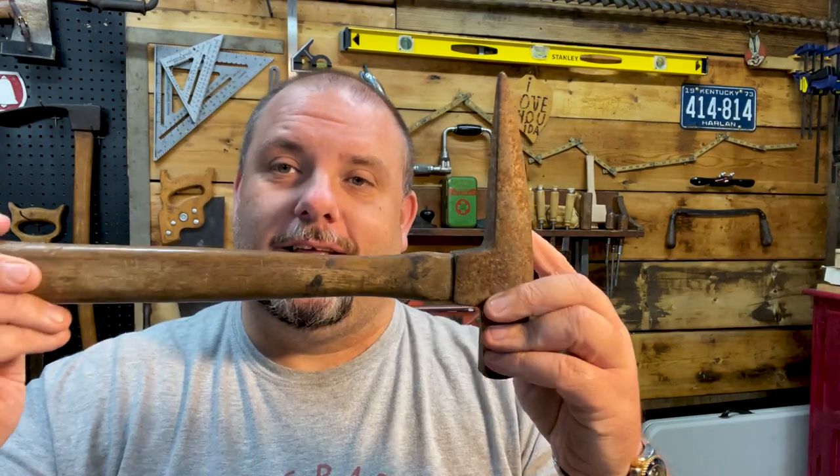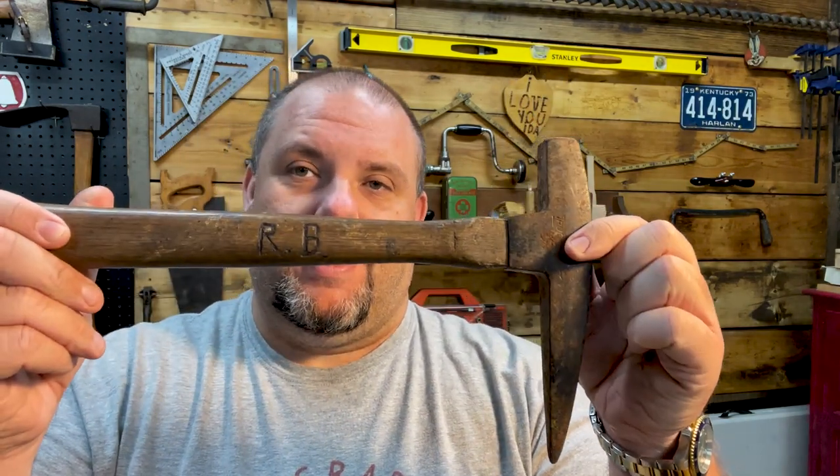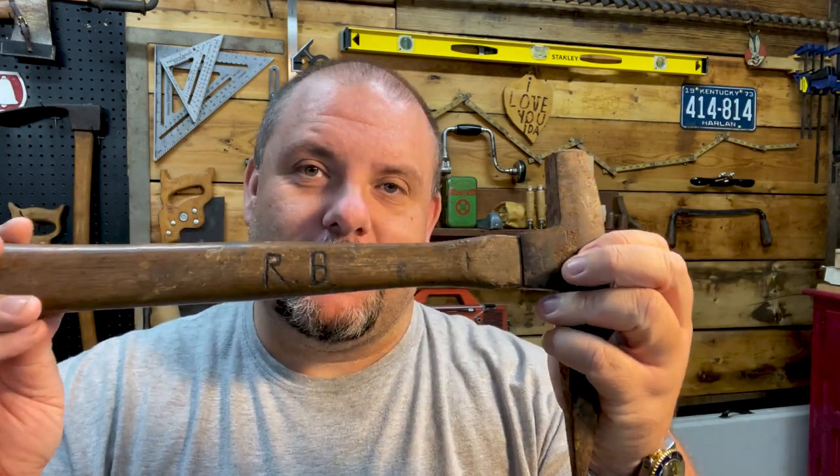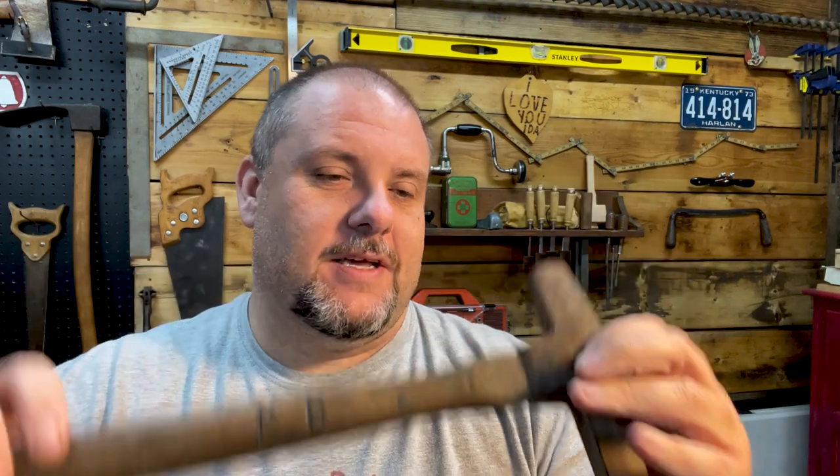The reason this hammer is special is because my first super fan — the first super fan the channel ever had — this was his. So I'll tell you a little bit about him as we get into the video and get this restoration started. As you can see, I showed you this side of it, and those initials are probably backwards in the camera, but RB — he's got his initials carved into the handle.